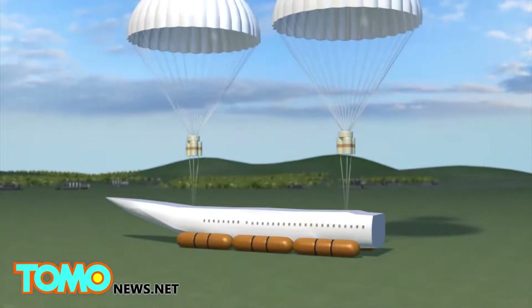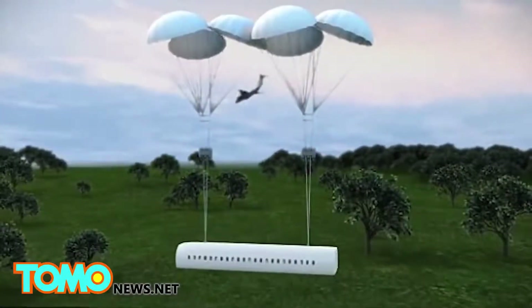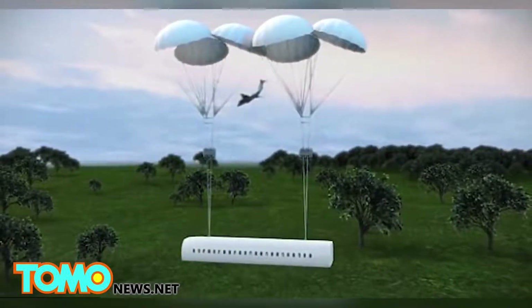The capsule can land on both ground and water, with boosters and inflatable rubber tubes helping to cushion the impact and get passengers and crew to safety. With fewer than 500 people dying from plane crashes in any given year, the technology has received mixed reactions from people commenting online.